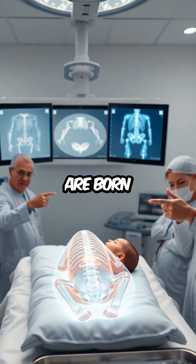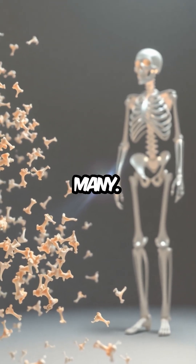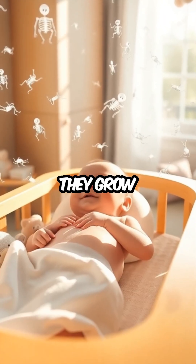Bone Count Surprise. Babies are born with an astonishing 270 bones, a number that might surprise many. This abundance of bones serves a vital purpose, providing the flexibility and structure necessary for babies as they grow and develop.